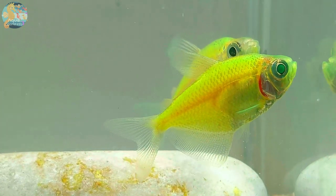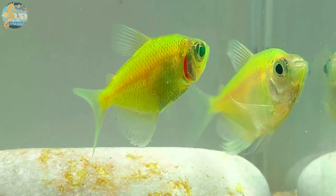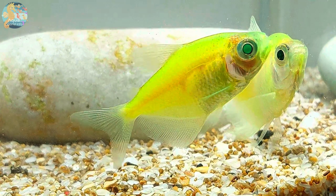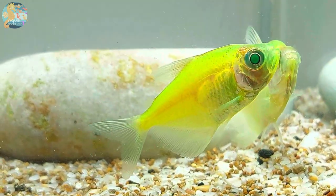When considering tank mates, it's essential to remember their peaceful nature. Glowfish Tetras are compatible with other gentle fish species, such as Tetras, Danios, Rasboras, and some catfish varieties. It's vital to avoid aggressive or fin-nipping fish that may stress or harm them in any way.